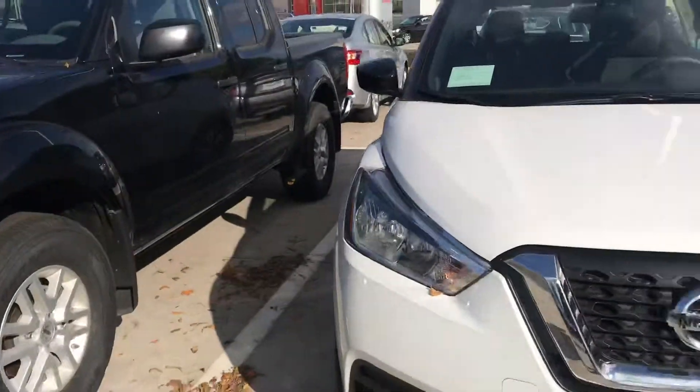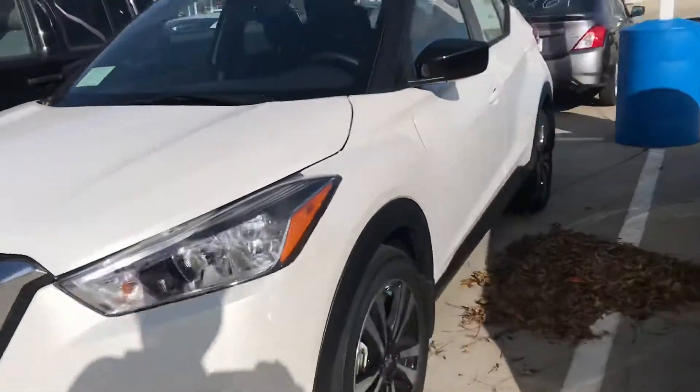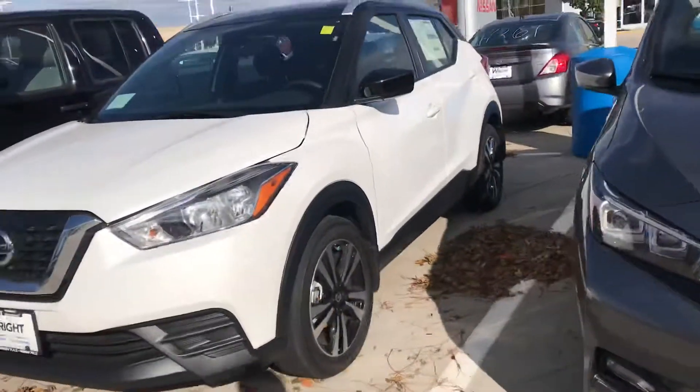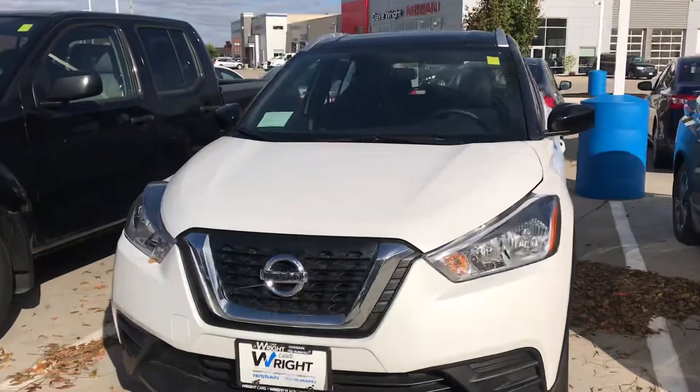These cars are not only great, but they're actually pretty spacious on the inside and give you that SUV higher feeling. So let's find a time, Kurt, for you to come out and drive this vehicle. Again, Tommy from Dave Wright. Thanks, have a great day.